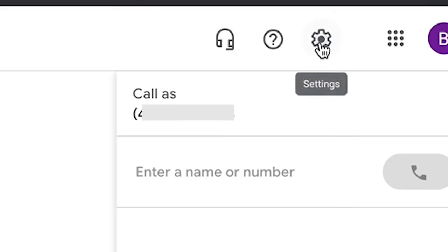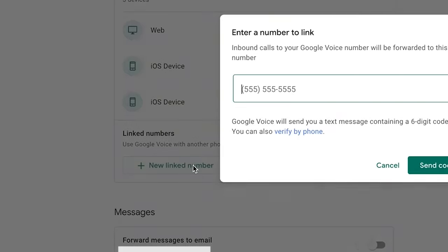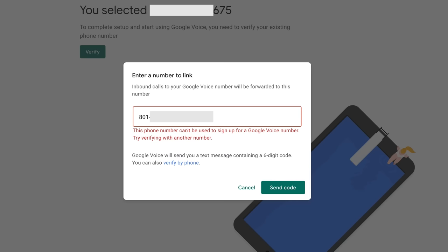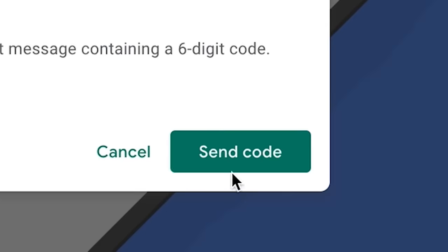If you've already got one, then just proceed to the next step. Step two: go to Settings, then go down to Account, then go to Linked Numbers. You need to link a phone number to your account, and you can't add your own right now because it's been stolen, so we've got to add another one first. This could be your friend's or your mom's or anyone that trusts you — and don't worry, it's only temporary.